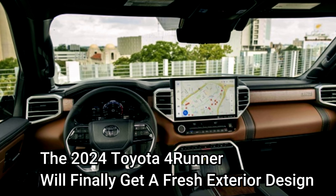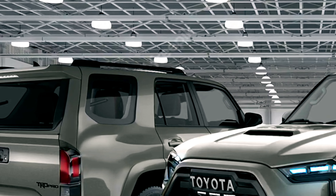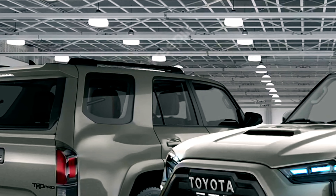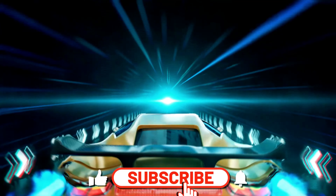The 2024 Toyota 4Runner will finally get a fresh exterior design. The 2024 Toyota 4Runner will probably have a front fascia design similar to those on the current Sequoia and Highlander.